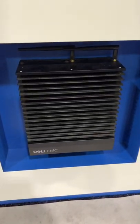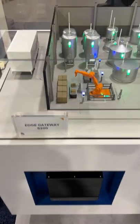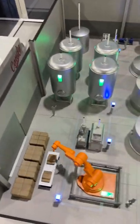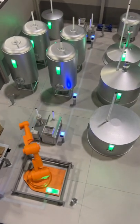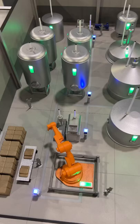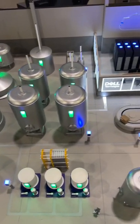We're taking a look at this Edge Gateway 5200, and these things are really neat. Dell's done a great job of building out this little mini factory here. All those blue lights would be where those gateways would go, talking to sensors from Siemens and all the other big industrial companies that make all this equipment.